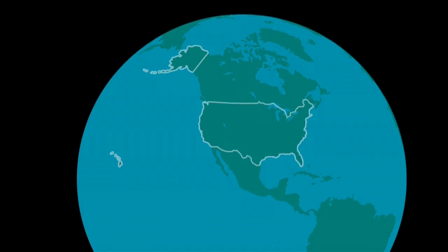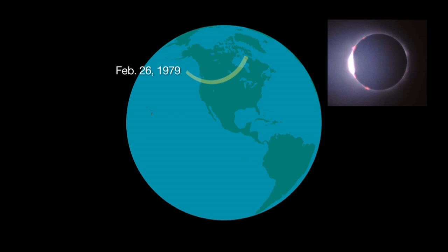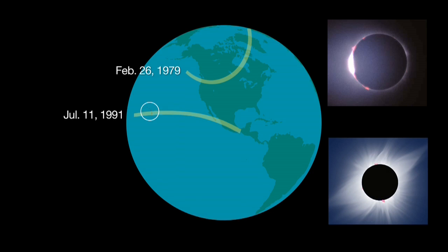The only total solar eclipses visible in the U.S. in the last 40 years were in 1979, visible in the northwest part of the country, and 1991, visible in Hawaii.